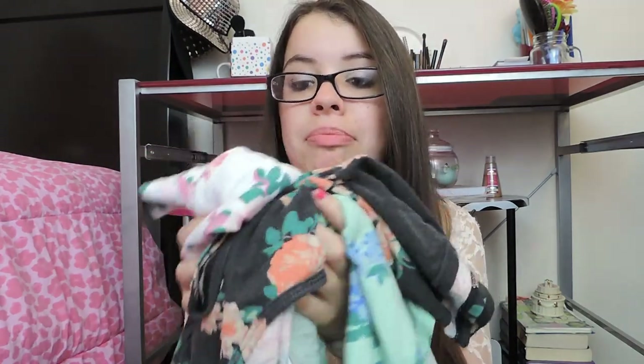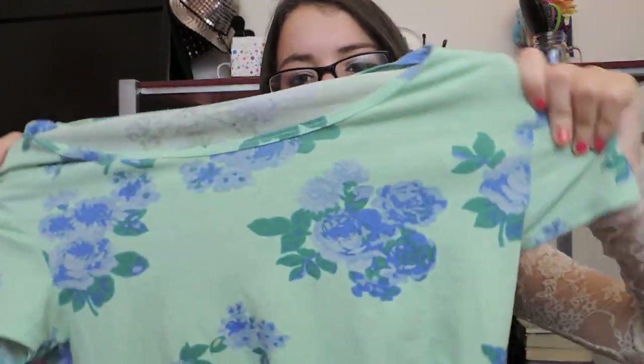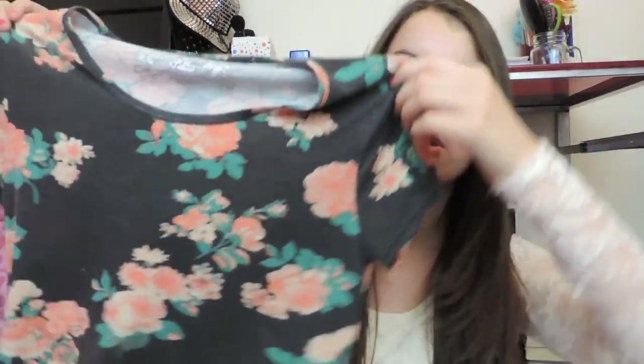Since I've been obsessed with crop tops and floral for springtime, Styles combined both. The first is a mint green crop top with pretty light bluish-purplish roses and green leaves. The second is more mysterious — an off-black grayish chalky color with orange roses and green leaves that I can pair with everything. The last one is the most girly — a white crop top with pink roses and green leaves, which I actually wore on St. Patrick's Day with my pink skirt.